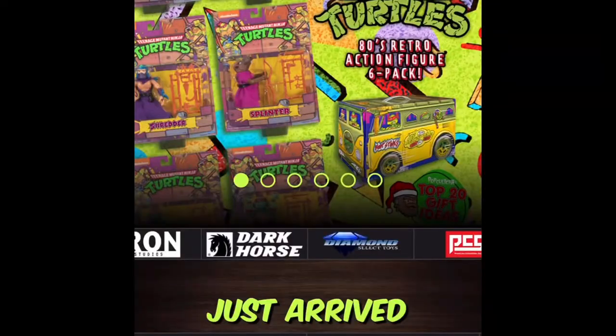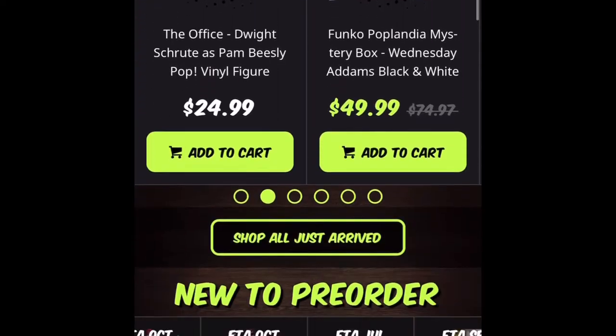Victoria Figures here. We have part two of the pop culture mystery box of 36 pop vinyls. Let's get started.